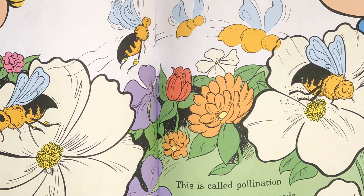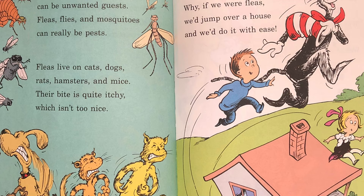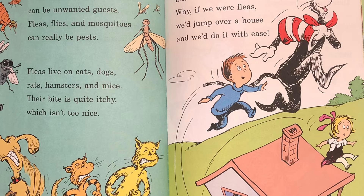Some insects I know can be unwanted guests. Fleas, flies, and mosquitoes can really be pests. Fleas live on cats, dogs, rats, hamsters, and mice. Their bite is quite itchy which isn't too nice. But they're wonderful jumpers — why if we were fleas we'd jump over a house and we'd do it with ease.